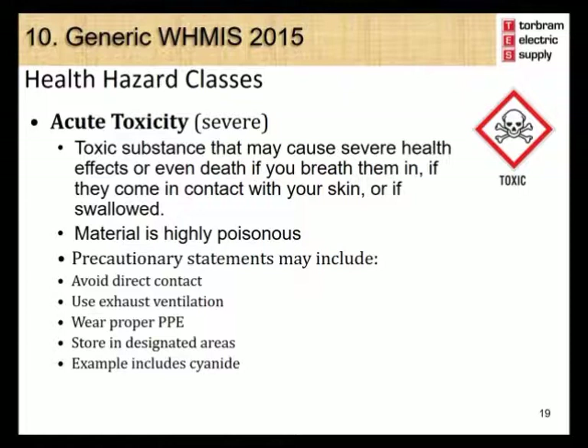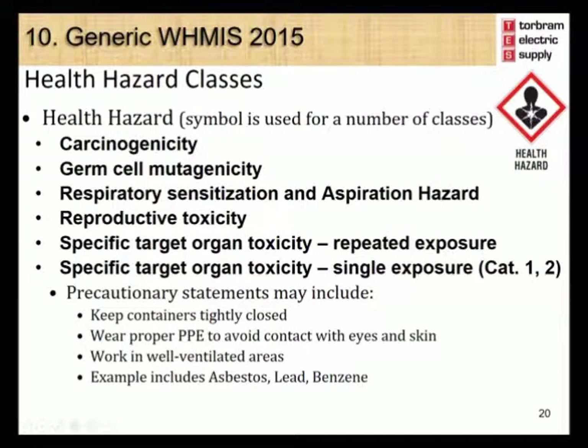The health hazard symbol is used for the health hazard classes which include carcinogenicity, germ cell mutagenicity, respiratory sensitization and aspiration hazard, reproductive toxicity, specific target organ toxicity from repeated exposure, and specific target organ toxicity from single exposure categories 1 and 2. Precautionary statements include keeping containers tightly closed, wearing proper personal protective equipment to avoid contact with eyes and skin, and working in a well-ventilated area. Examples include asbestos, lead, and benzene.